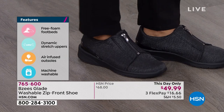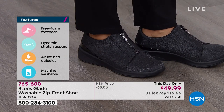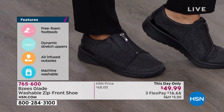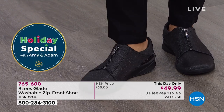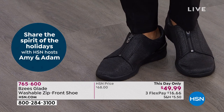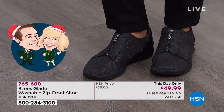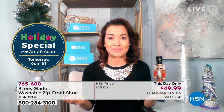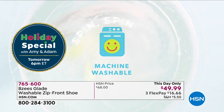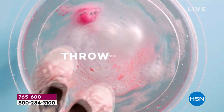In every pair of BZ's we incorporate an arch support made of memory foam — the same memory foam you sleep on. You truly feel like you're stepping on a cloud. Our number one feature is that you can throw them in the washing machine. They're easy to wear and easy to care for — no fuss whatsoever.